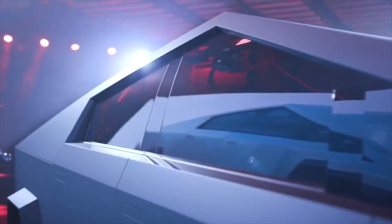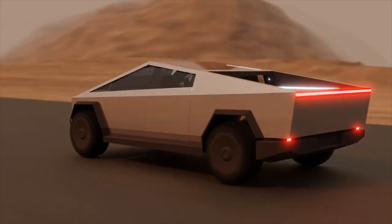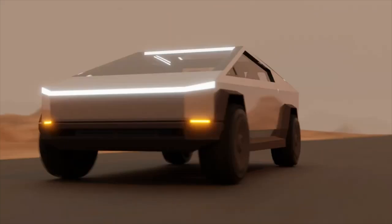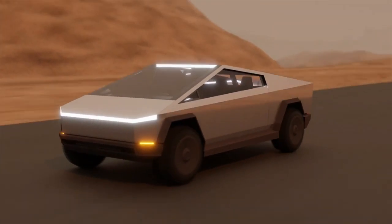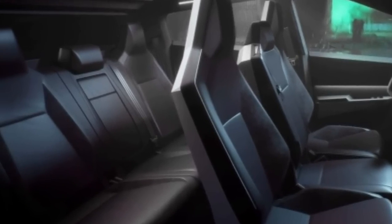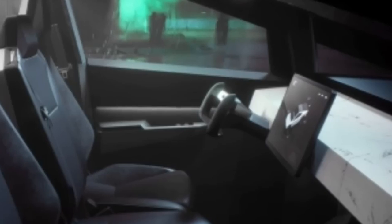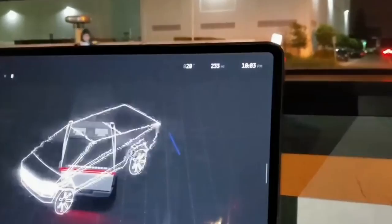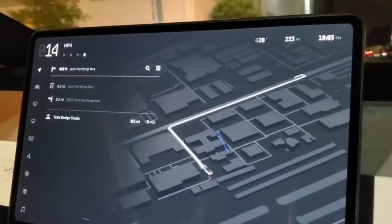In order to make the Tesla truck as user-friendly as possible, it also has a variety of additional cutting-edge technologies. For instance, the car incorporates an air suspension system that can modify the ride height automatically dependent on road conditions, meaning the Tesla truck can adjust to various terrains. Both people and freight may fit comfortably inside the truck's roomy interior, with a 6.5-foot bed for tools and supplies, plus a large touchscreen display managing the entertainment system and air conditioning.